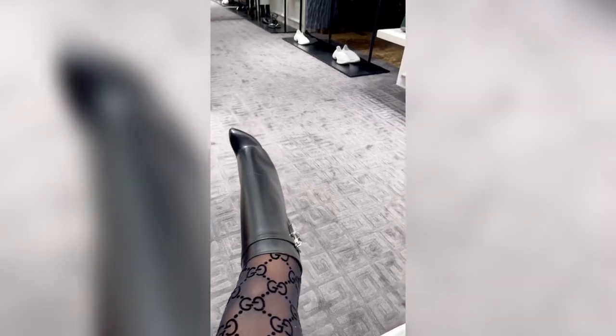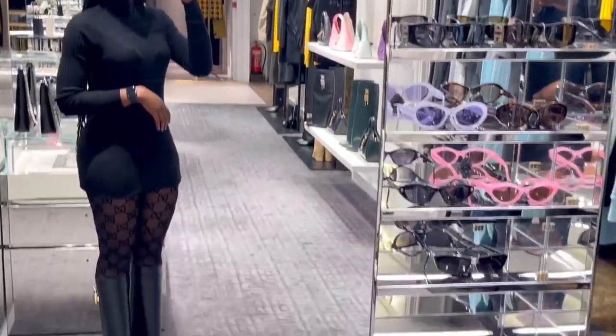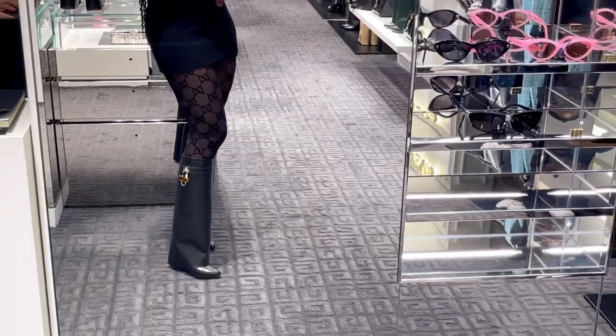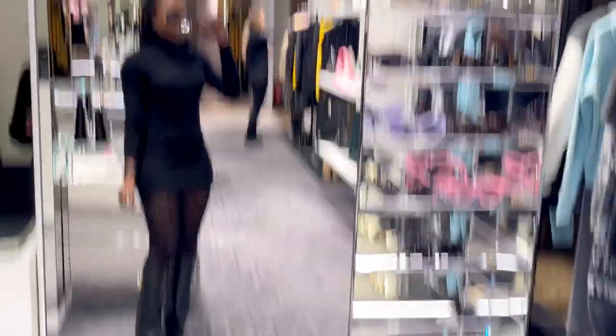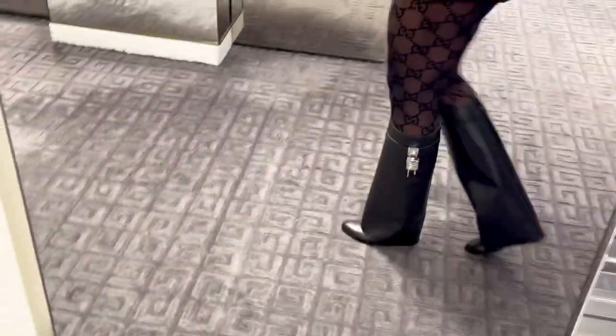Now I'm going to try the Givenchy boot, and here I am trying it in UK size 38. I properly love it — this boot is really classy, sophisticated, and very stylish for the winter season. I can imagine wearing it with all black; I tried it with a legging and it's just perfect.